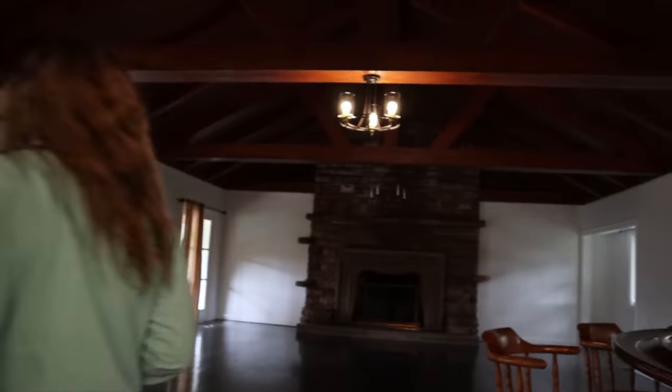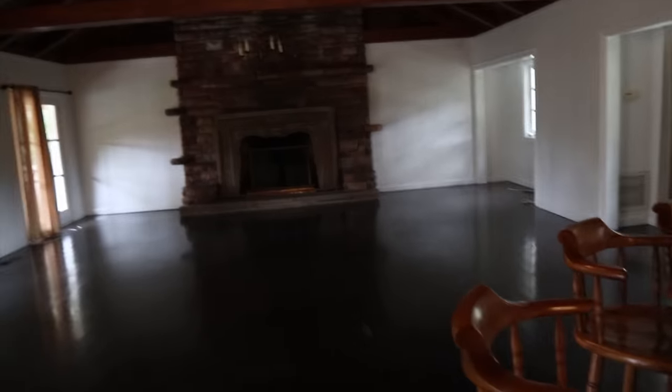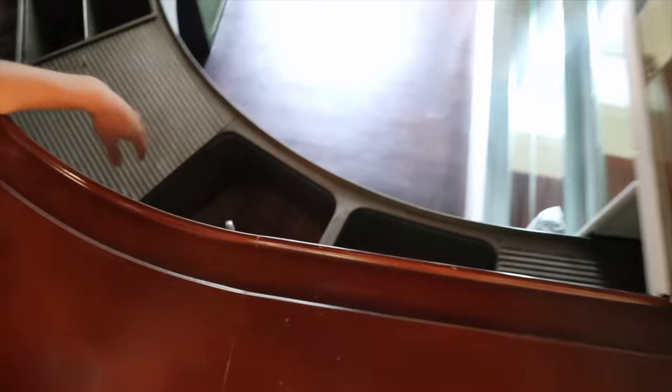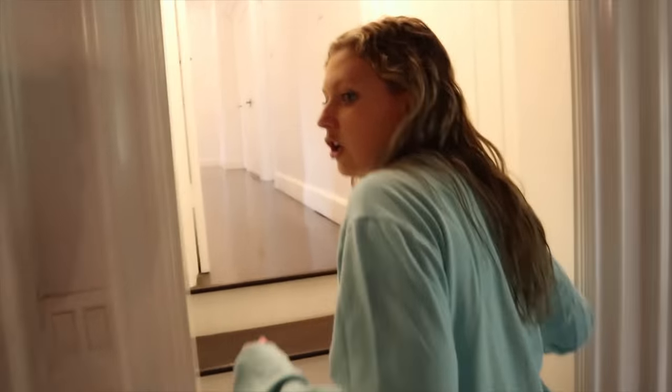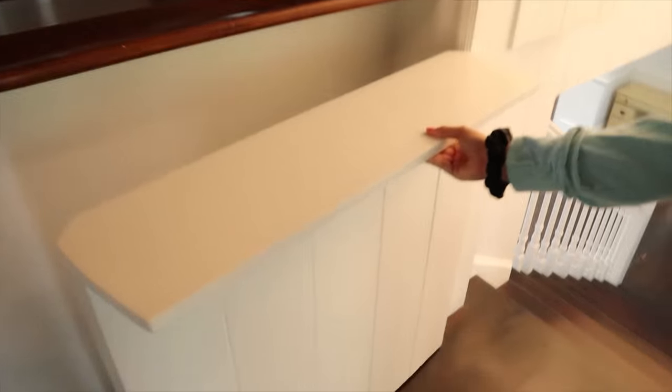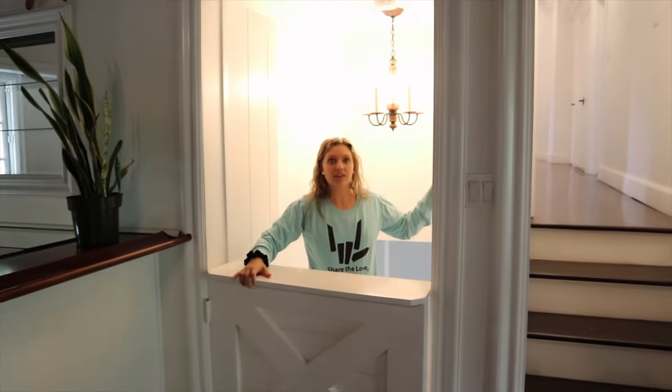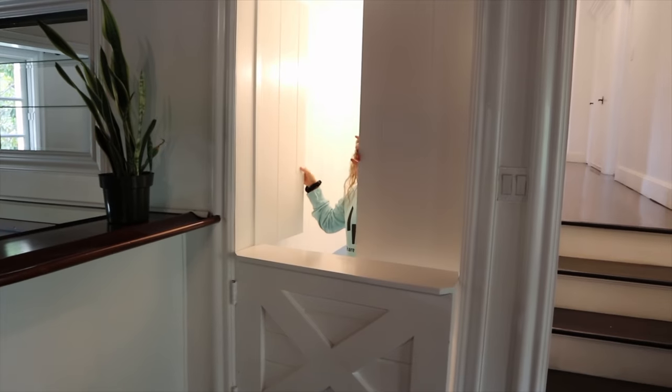I found a secret passageway! Let's go investigate it. Whoa, it's like a dungeon up here. I think they call this the game room. It's very mysterious up here and super old school. This wet bar is like really old. Wow, this is crazy. Oh wait, you can like... close it off. It's like a ticket booth - whoa, the shop's closed.